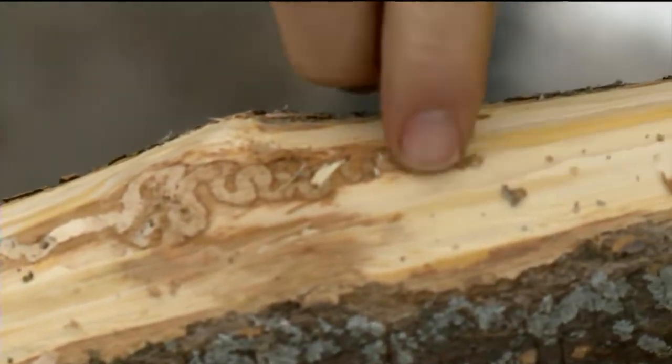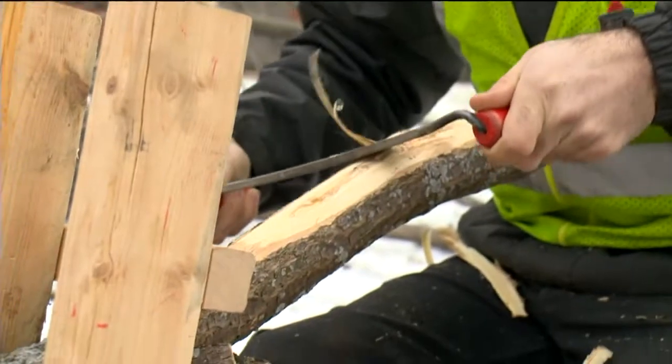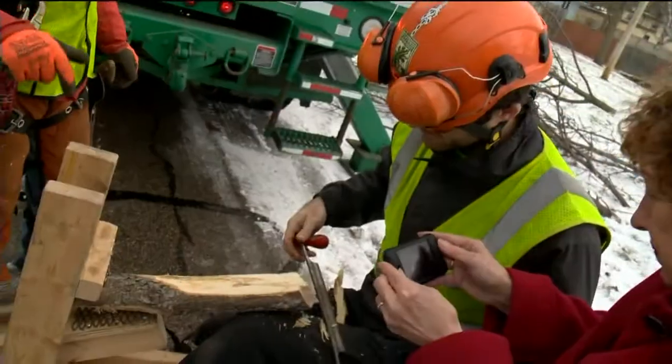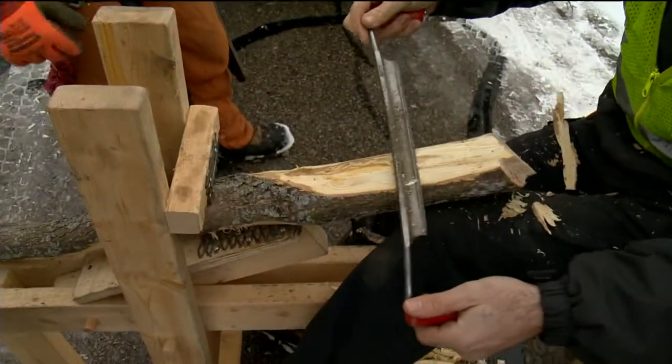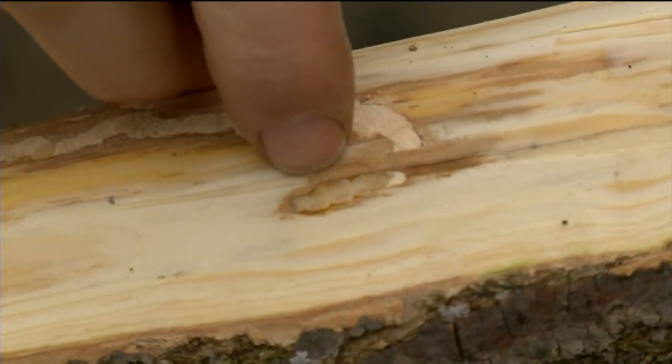The egg laying was somewhere in this area. They started out small, and they do this serpentine gallery. They'll be sampling trees on the north side. This one crews found already had the ash borer inside. That little grub there — that's the larva that will eventually turn into the green beetle.